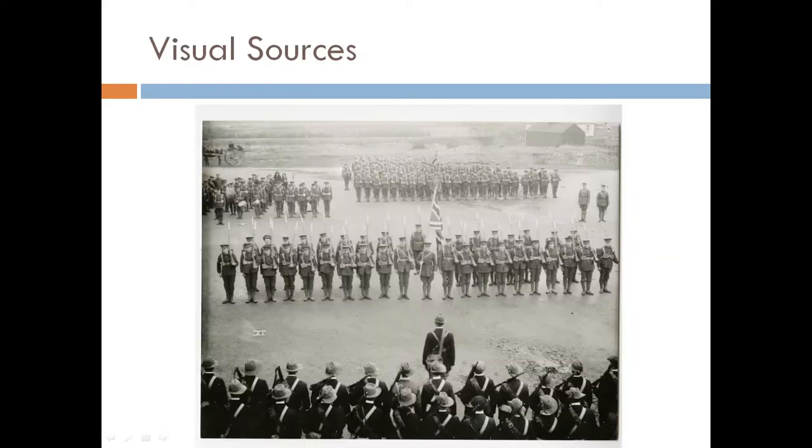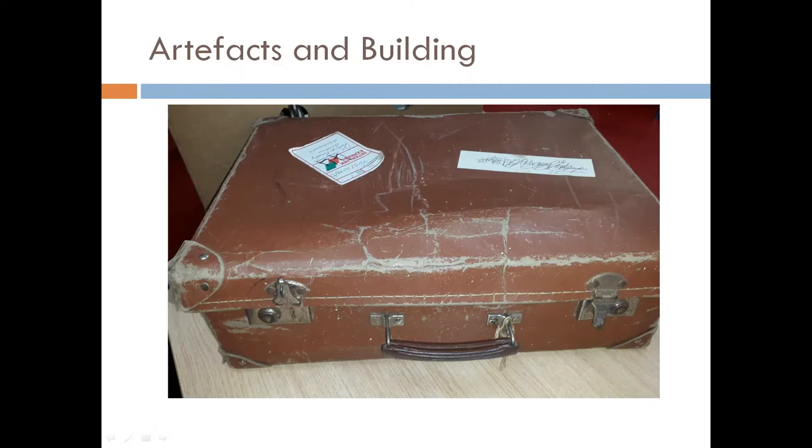Visual sources include painting, posters, film and photography. This photograph of the Ulster Volunteer Force in Lippard is a visual source. Artifacts are things that were made or used by people. Archaeologists are interested in artefacts. An archaeologist learns about what people did or how they lived by studying the items they have left behind.